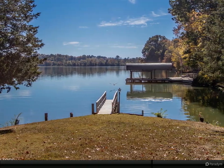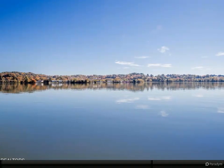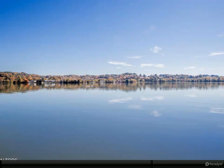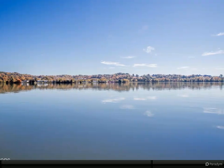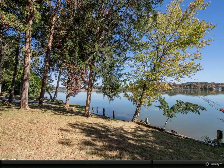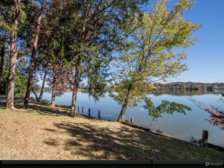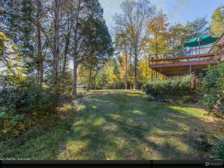Walk-out full basement with garage door to outside. A lakeside back entrance offers a large recreation room with fireplace, full bar area and kitchen, and ample storage rooms. There are two bedrooms and a full bath. An office or storage room gives a private area to work, with a garage door opening for easy access to water sports equipment.